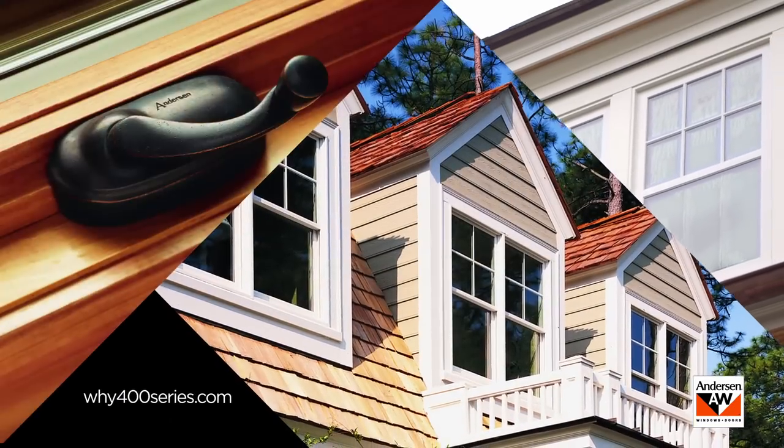To me, it was a no-brainer to switch to the Andersen 400 series window. From the exterior of the house, you can't tell which windows are old and which windows are new. They're really very compatible.